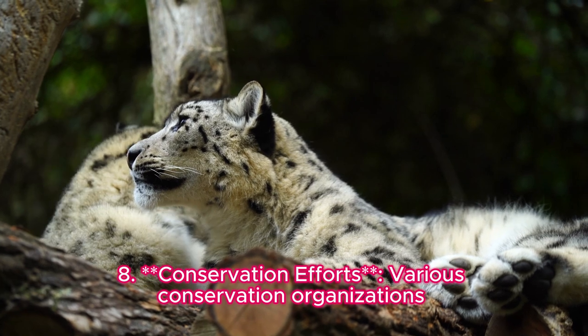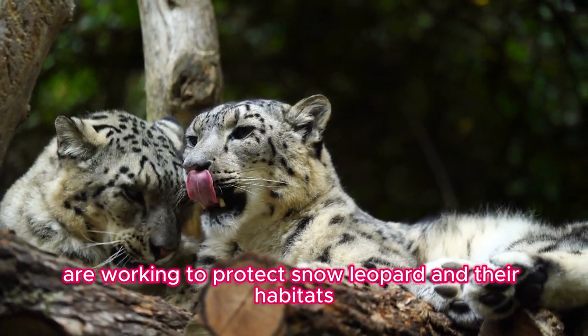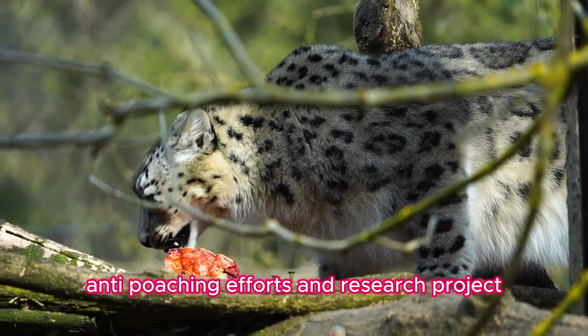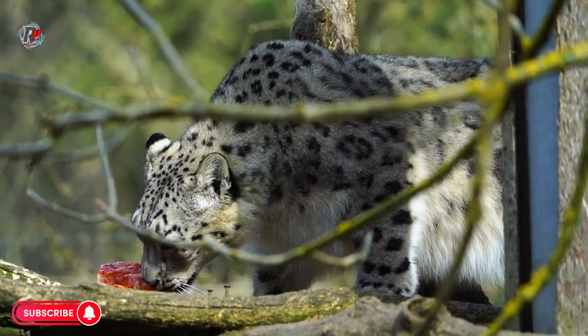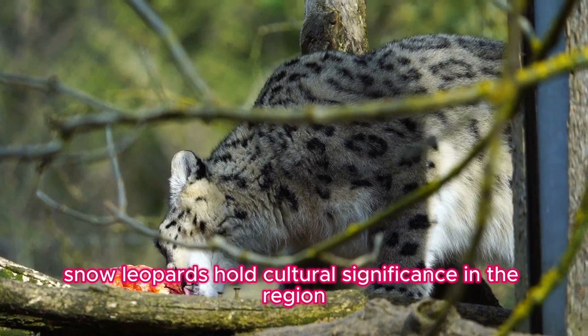Fact eight: Conservation efforts. Various conservation organizations are working to protect snow leopards and their habitats. Initiatives include community-based conservation programs, anti-poaching efforts, and research projects aimed at better understanding their behavior and ecology.